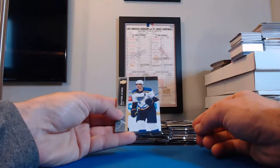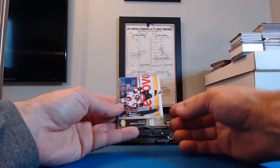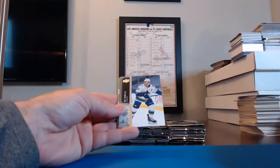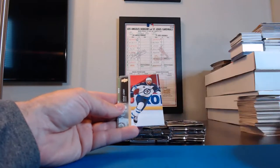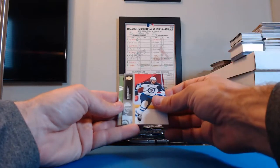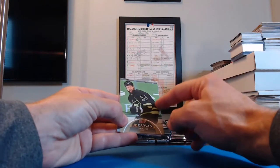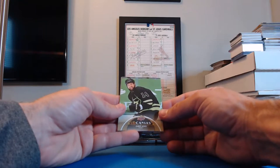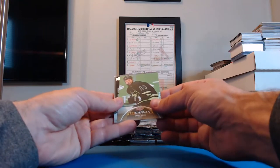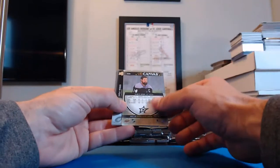Brayden Schenn, Blues. Thomas Chabot, Senators. Bo Horvat, Canucks. Adam Lowry, Winnipeg. A UD Canvas card — oh cool — of Jamie Benn for the Stars! And the Stars were North Ice Hero 99 — you get the UD Canvas card, that's a cool card. Shea Weber, Canadiens. Sean Monahan, Flames. Kasperi Kapanen, Penguins.